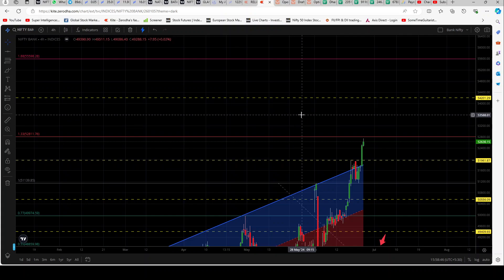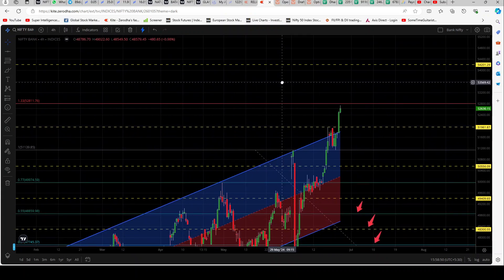Bank Nifty looks very bullish primarily because of banks like HDFC and Kotak Bank. Kotak Bank has had a very long consolidation, so maybe it wants to break that and go above. HDFC also has had a very long consolidation. Today, even Axis Bank and ICICI Bank were strong — Axis Bank was up three and a half percent and ICICI Bank closed up 2.38 percent. Overall, not a bad day for Bank Nifty at all. Our private banks are showing a lot of strength currently.